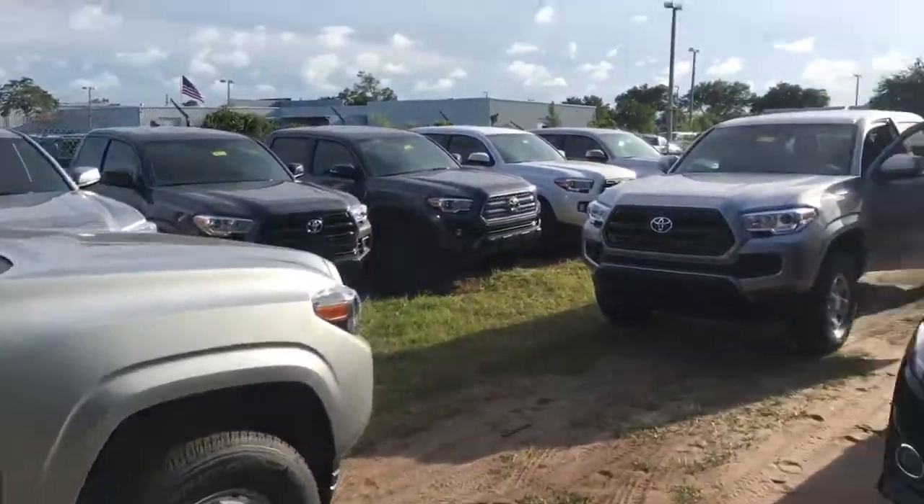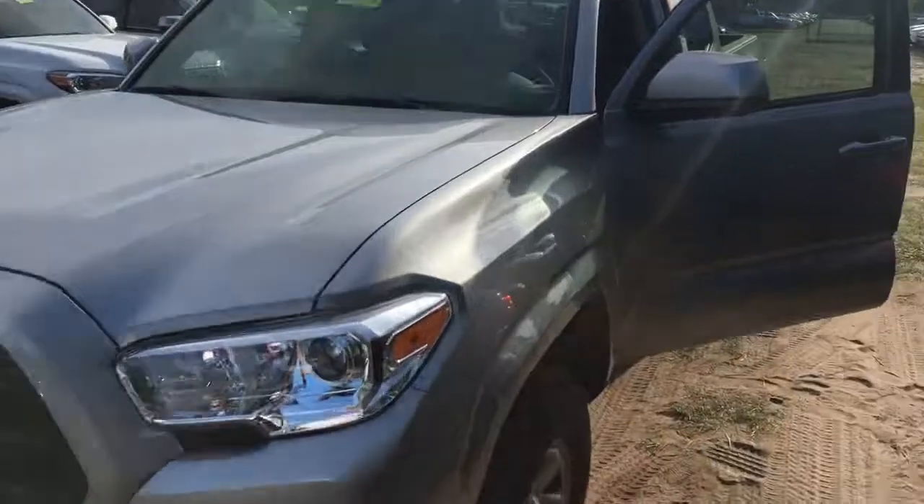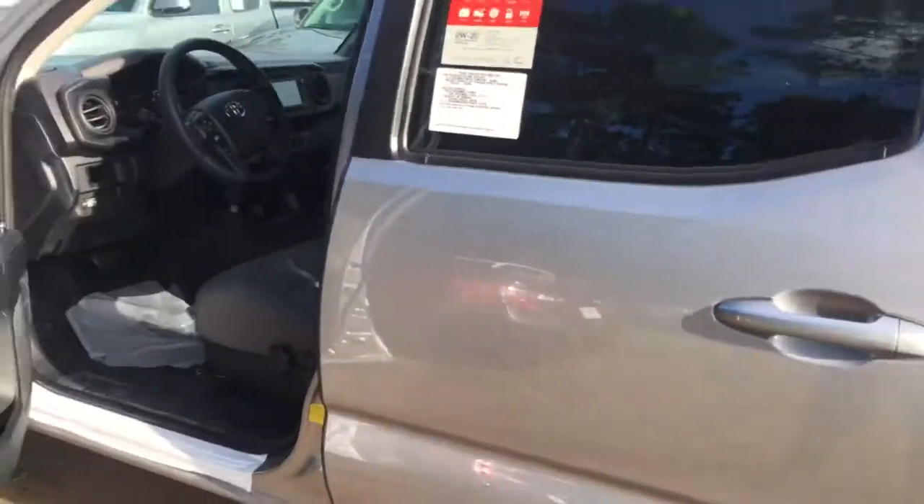They're basically the same exact truck except for fog lights. Therefore, I'm going to focus on the SR, which is the one you inquired about. It's got everything the SR5 has except for fog lights, basically.